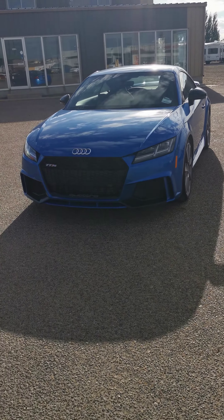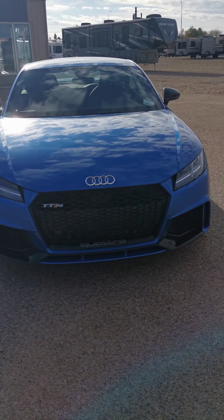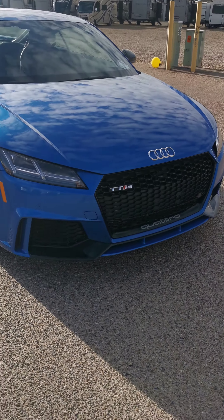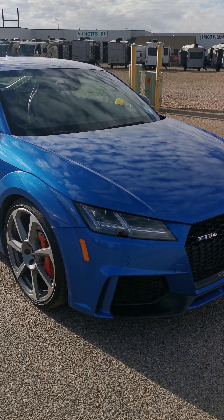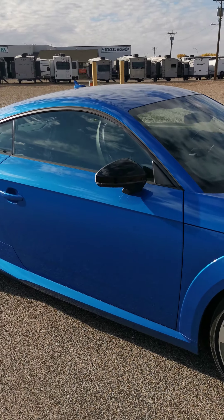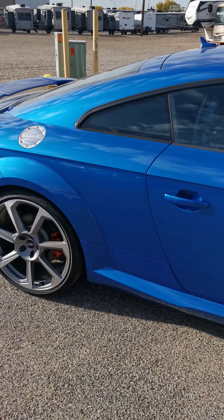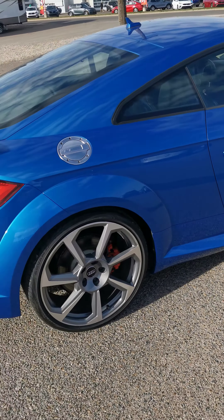Audi TT RS Quattro with 55,000 kilometers, with LED daytime running light reduction, halogen headlights, front parking sensors, and high profile tires. This coupe has a lot packed into it, giving you that kickback you're looking for right off the starting line.